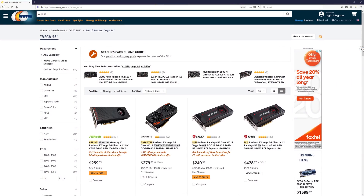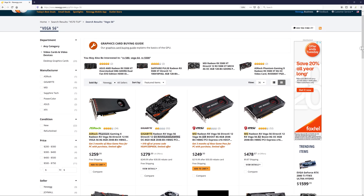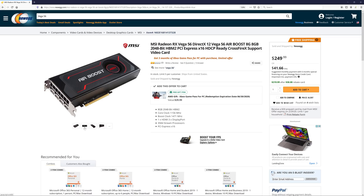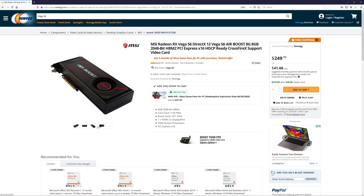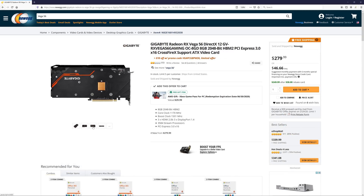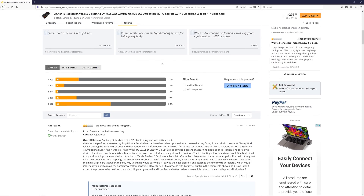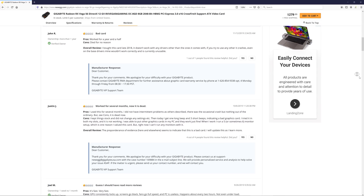The only problem I have with these cheap Vega 56 graphics cards is that they're garbage, at least in my opinion, and yeah, that is a pretty big problem. The MSI Air Boost model is the cheapest at $250 and it's a hot, loud blower version. There's also the Gigabyte Gaming OC version for $280 but it's arguably even worse — the failure rate with that particular model is super high on Newegg. From 52 reviews, it got something like two eggs. So yeah, that's pretty bad — well worth avoiding.